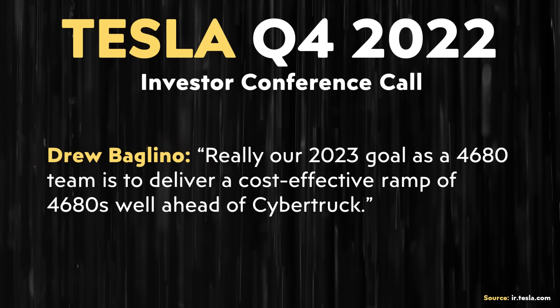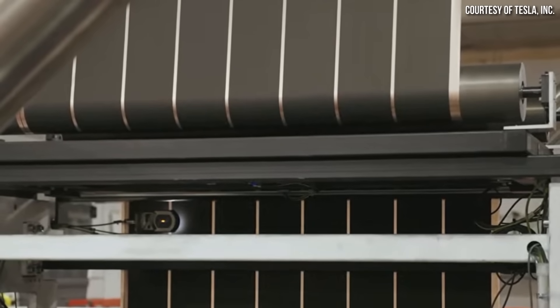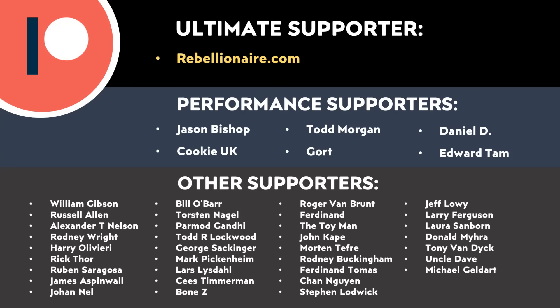Back in Tesla's Q4 2022 investor conference call, Drew Baglino shared Tesla's 2023 goal to "deliver a cost-effective ramp of 4680s well ahead of Cybertruck." With the progress the Tesla team is making, it does look like that's going to be possible, and it seems very likely that Tesla will be able to hit a production rate of 32 gigawatt hours of batteries per year in 2025 — enough, according to my estimates, to build 250,000 Cybertrucks. It has definitely taken longer to ramp up 4680 production, but the future is bright. Let me know what you think in the comments. Thank you to all who support me through Patreon — your support makes these videos possible.